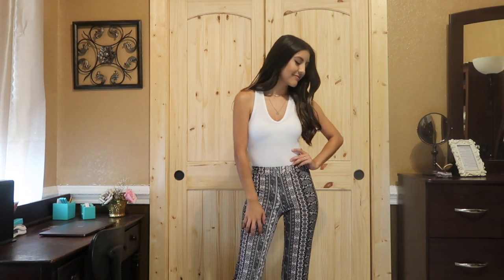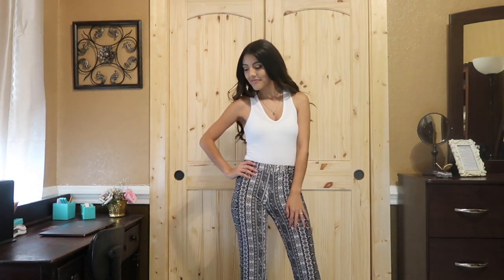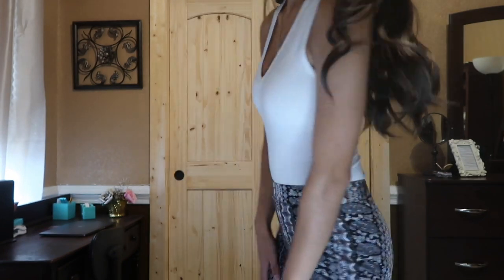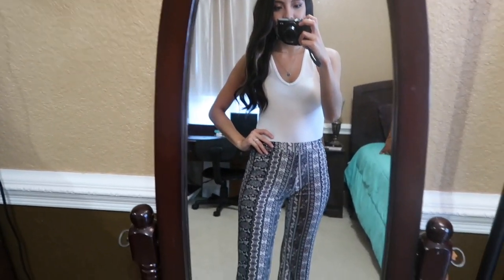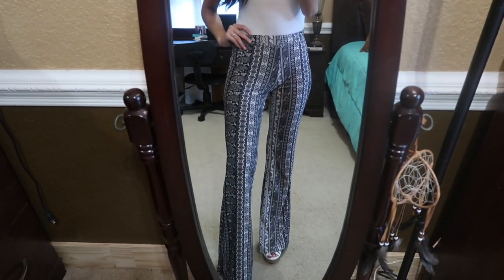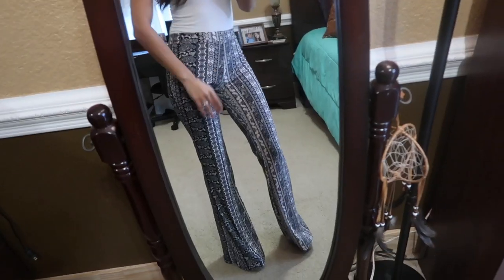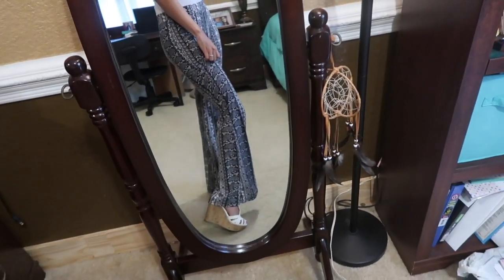Finally, outfit number seven is such a fun outfit — it resembles a 70s style look. The top is a bodysuit from Magassi and these boho flare pants are from Ross. I love how cute this outfit looks even though both items are super inexpensive. I decided to pair this outfit with just some simple white wedges.